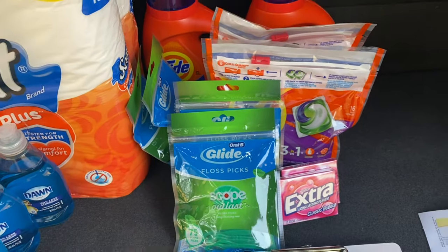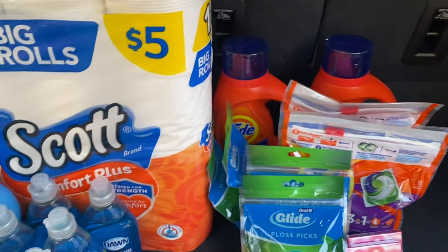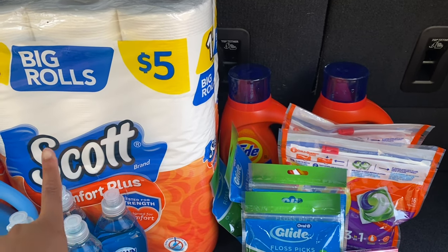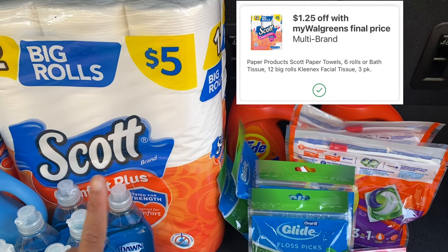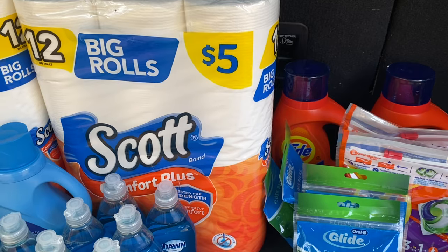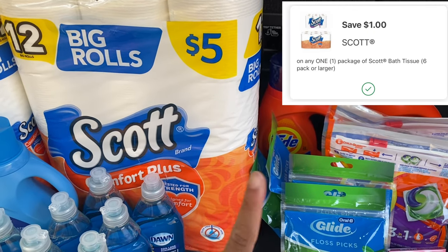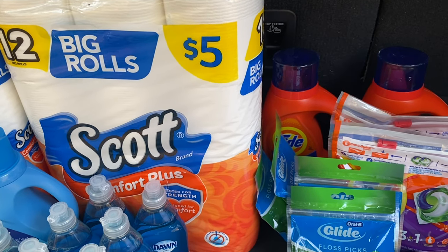I am most definitely going to take advantage of that deal again. Lastly, I grabbed one Scott Comfort Plus Tissue priced at $5. A $1.25 IVC coupon on the Walgreens app brought it to $3.75, and then I also had a $1 digital coupon for the Scott tissue bringing the total down to just $2.75.